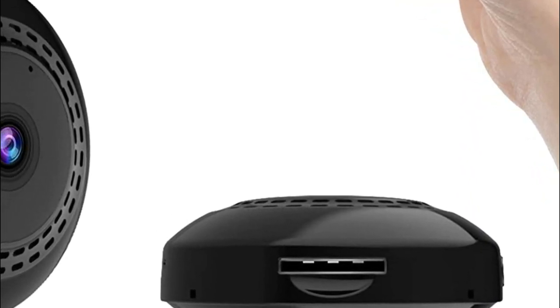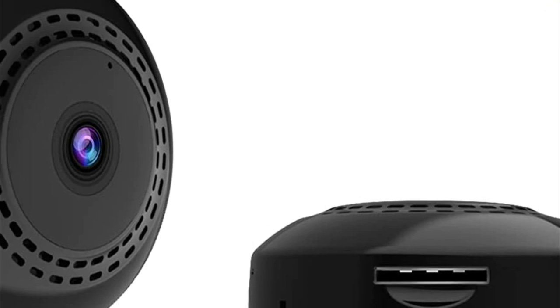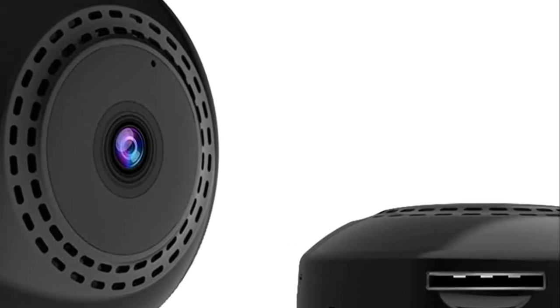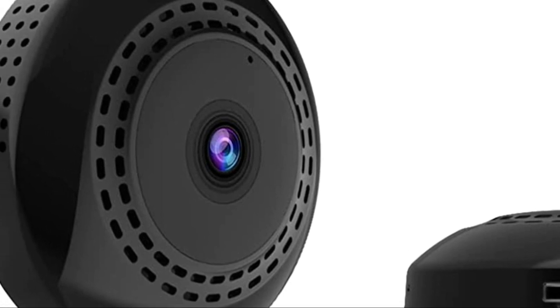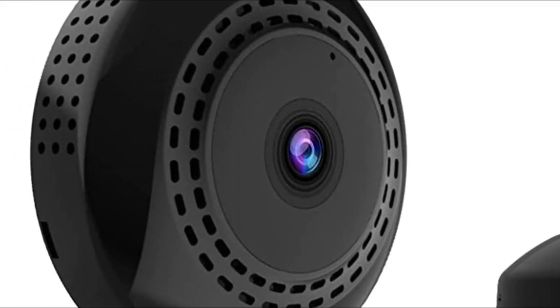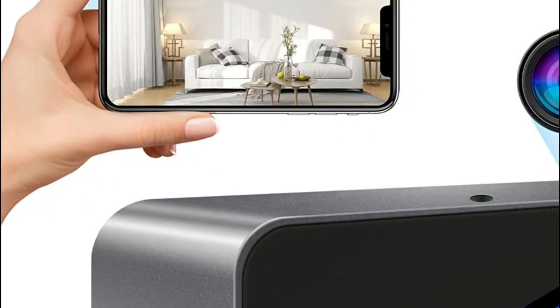A nanny camera is a hidden camera used to monitor a nanny or babysitter's behavior while taking care of children. It is also known as a hidden camera, spy camera, or a video surveillance camera. The importance of nanny cameras lies in the fact that they allow parents to keep an eye on their children's safety and well-being even when they are not around.